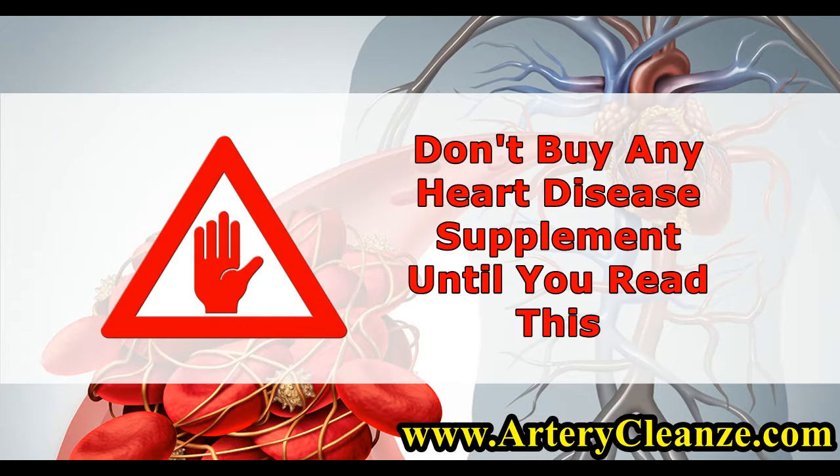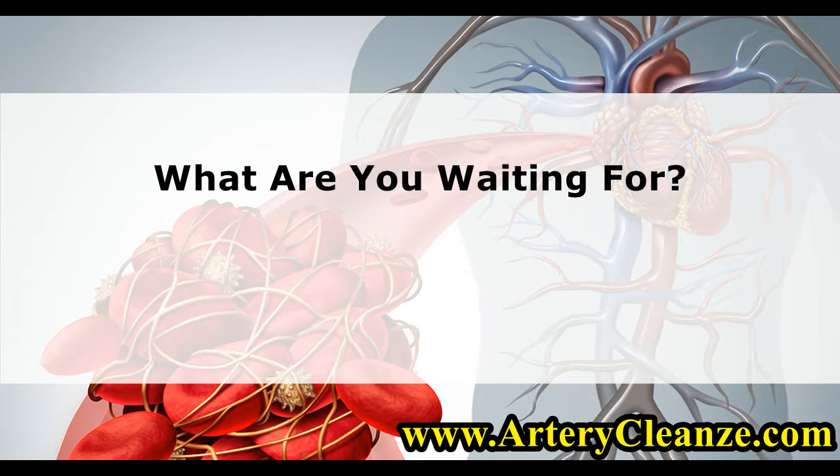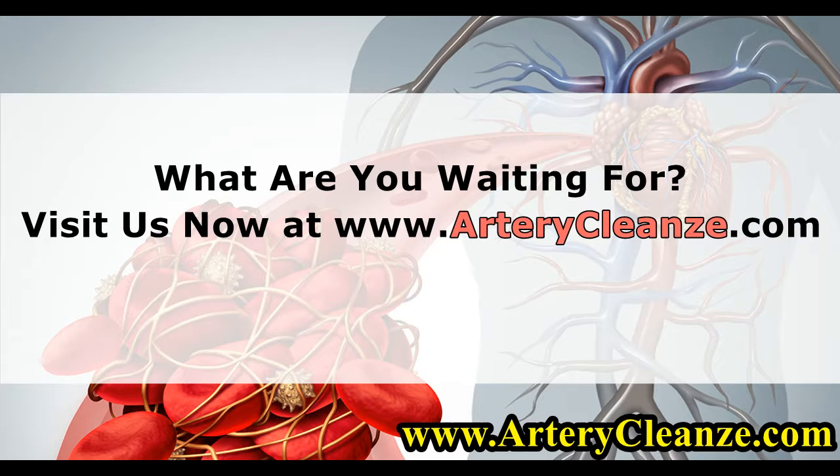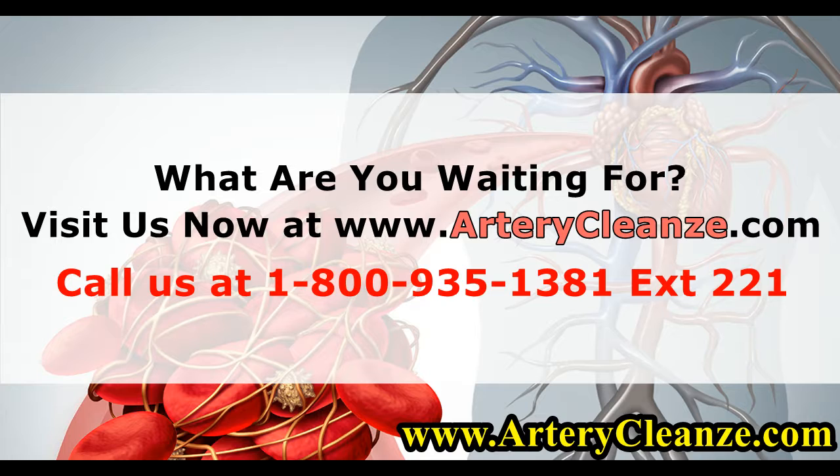Don't buy any heart disease supplement until you read this. What are you waiting for? Visit us now at www.arterycleanze.com or call us at 1-800-935-1381, extension 221.